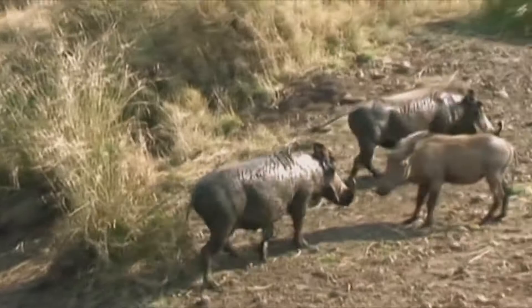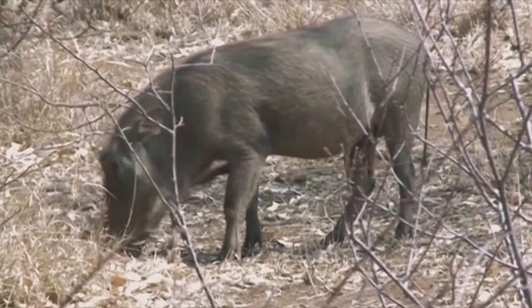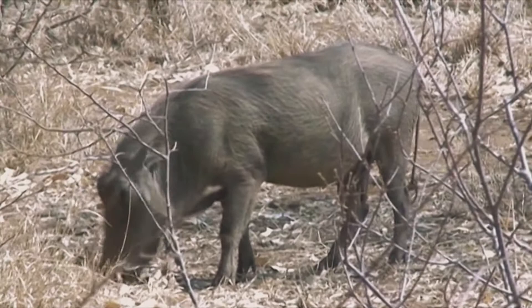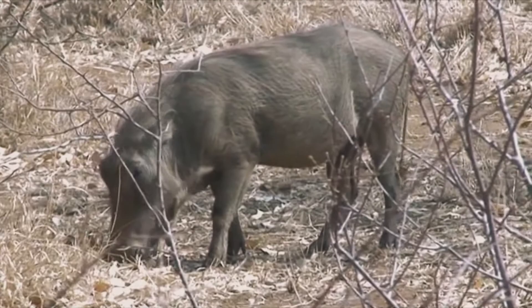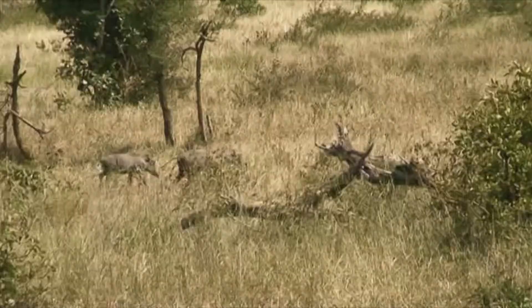The common warthog diet is omnivorous, composed of grasses, roots, berries and other fruits, bark, fungi, eggs, dead animals and even small mammals, reptiles and birds. The diet is seasonably variable, depending on availability of different food items. Areas with many bulbs, rhizomes and nutritious roots can support a large number of warthogs.